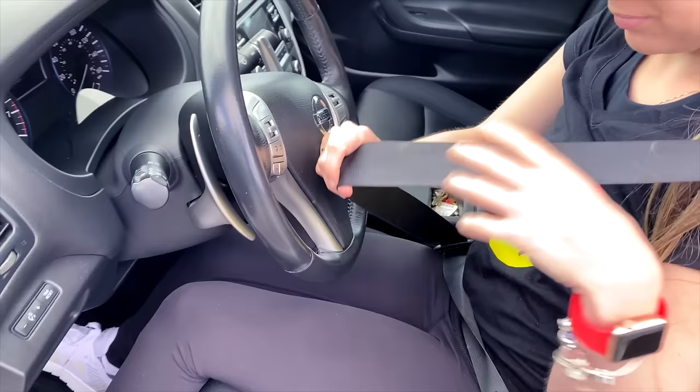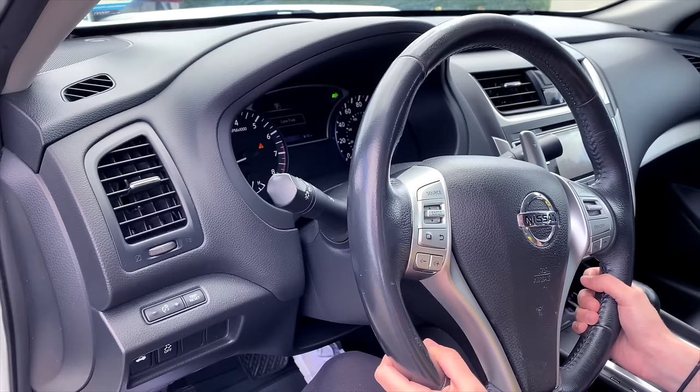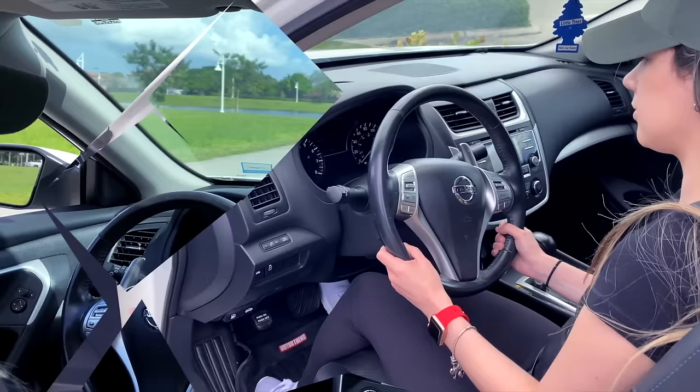For example, you should know how to easily turn the headlights on and off. If it starts to rain, use your wipers, and if it stops raining, turn them off. Using the car's controls properly will help show that you are confident on the road and ready to have your driver's license.